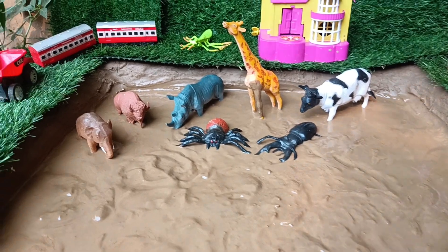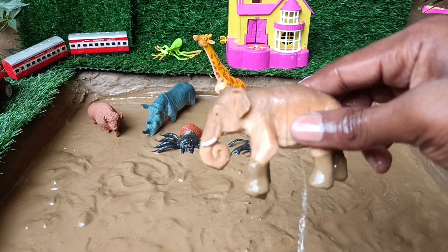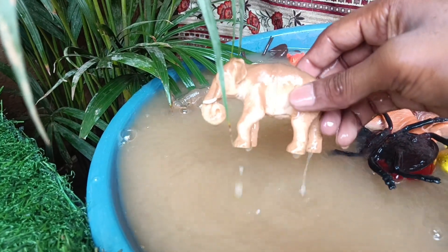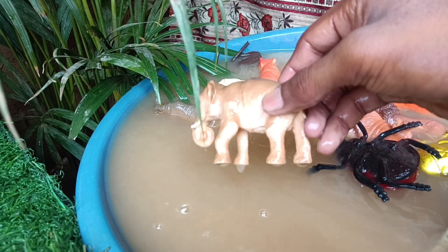Now you have the next wild animal, elephant, which is stuck in the mud. Let's clean it. Elephants are the largest land animals on earth, known for their long trunks, large ears and massive bodies. They are highly intelligent and social creatures.